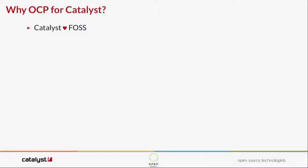Why OCP for Catalyst? We love open source — we're an open source development company, we work on it, we contribute it, we live it. Why not the hardware? It's always been a pain point for us, so it's just natural to use open source hardware. We also have a Catalyst cloud, and OCP is great for cloud-scale stuff. We tell people they should treat their virtual machines as cattle — why not the servers as well?